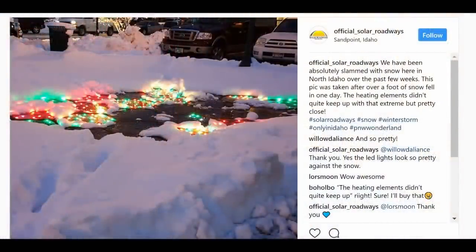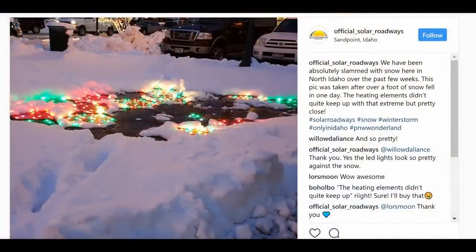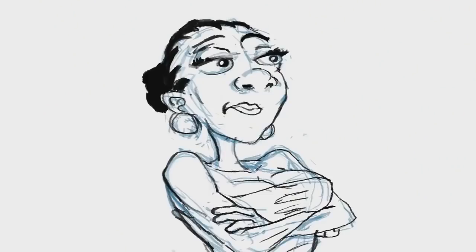But the official Solar Roadways Instagram. From the official solar roadways account: 'We've been absolutely slammed with snow here in northern Idaho over the past few weeks. This picture was taken after over a foot of snow fell in one day. The heating elements didn't quite keep up with that extreme, but pretty close. And you can ride your bike or drive your motorcycle all year round.' Meanwhile their original claim was: 'The heating elements will keep the road surface snow and ice free all winter long.'